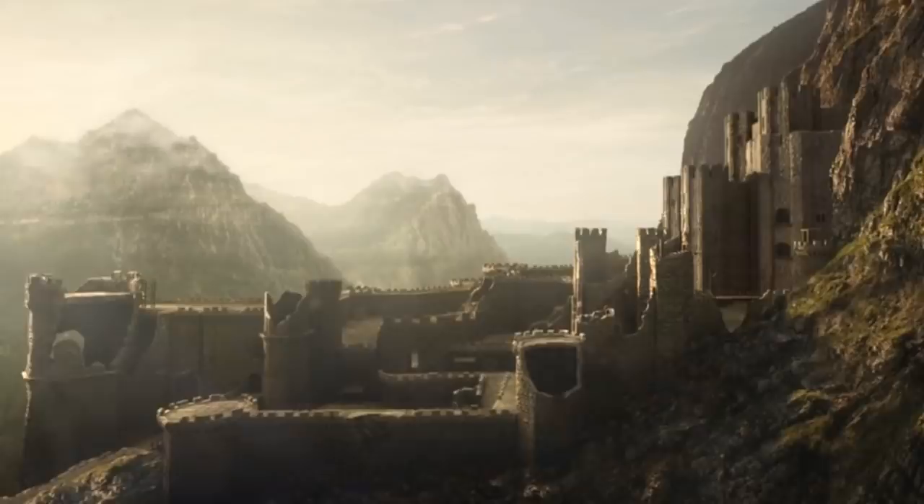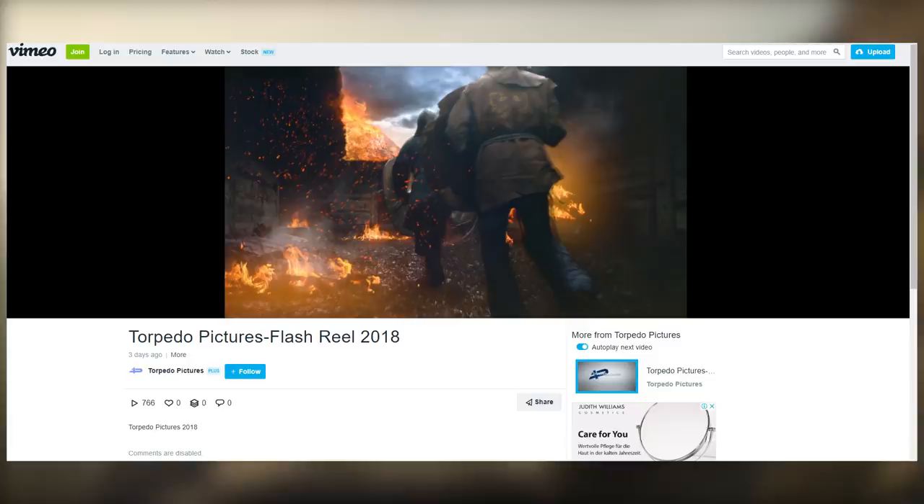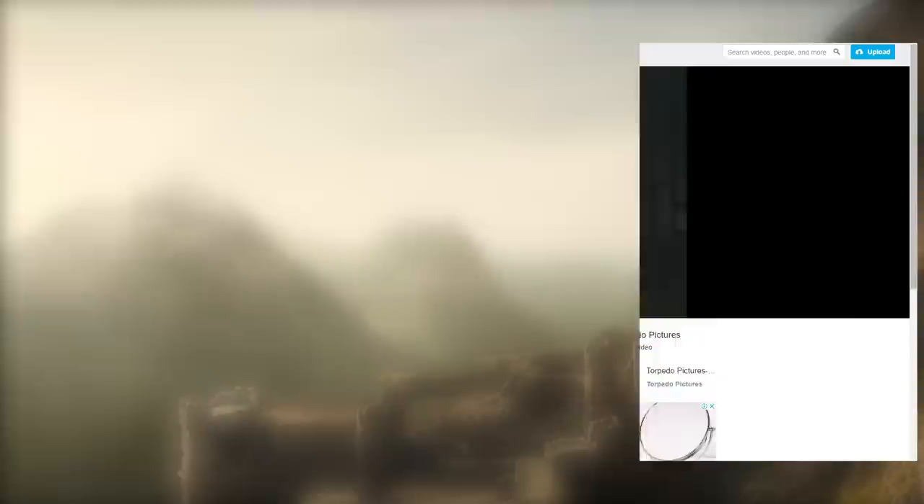In the description of this reel, it doesn't say anything that can confirm this is coming from Netflix production. Maybe someone else could have hired these guys to work on a fan piece for The Witcher or something like that, but I don't remember seeing this before so I really can't confirm. Now let's go back to the footage, analyze it, and see if we can learn something from this.